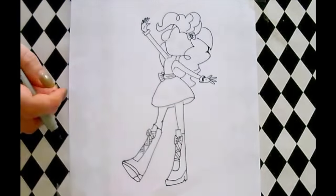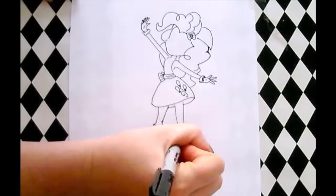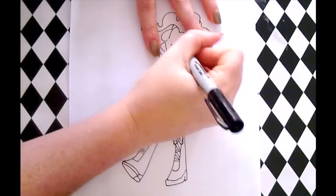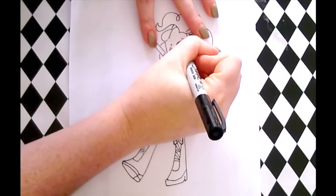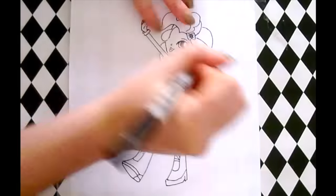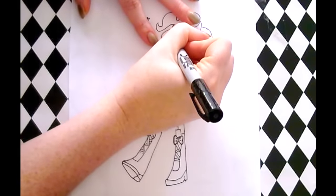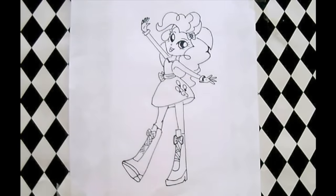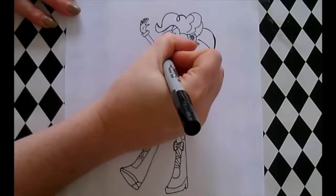Have you guessed who it is yet? It's Equestria Girl Pinkie Pie! Fantastic!